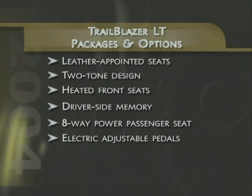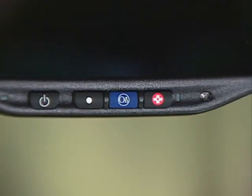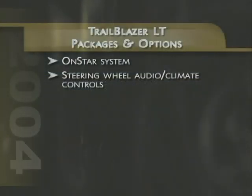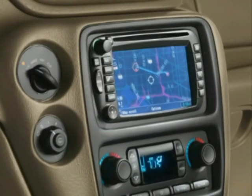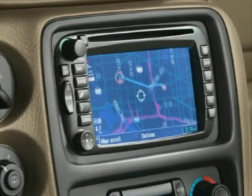The new electronic pedal option makes it easy to adjust the accelerator and brake for improved comfort and a personalized fit. Other available LT upgrades include GM's increasingly popular OnStar service, redundant steering wheel controls for the climate control and audio systems, as well as separate rear seat controls for the sound and climate systems, a rear DVD system with wireless headphones, plus a new navigation radio system that makes it easy to find unfamiliar destinations.